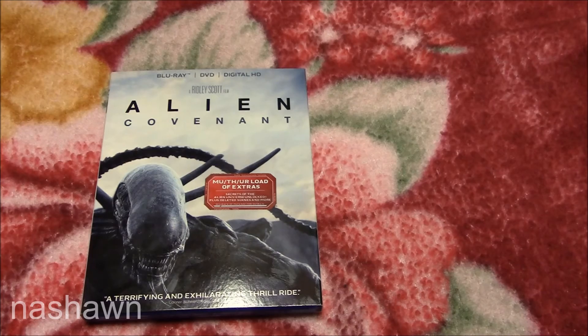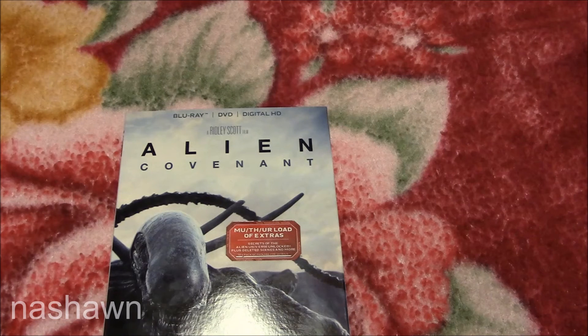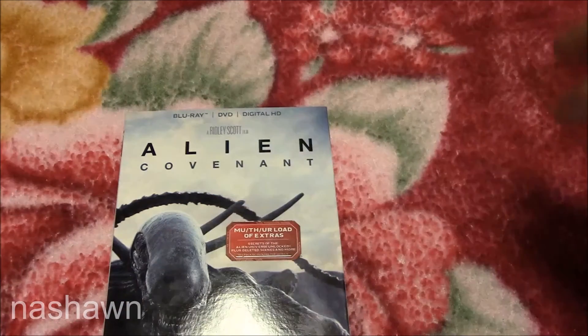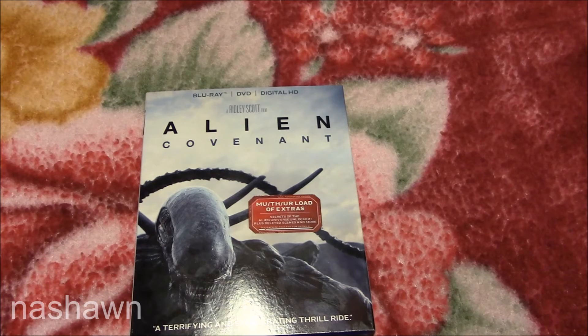I just picked up the standard copy. I didn't get the steelbook from Best Buy or the special one from Target that comes with the book. All that stuff really doesn't do anything for me as long as I can just watch the movie. Let me know which version you picked up — the steelbook or the Target exclusive. Did you like the movie, hate it, or think it was alright? Drop your comments down below, hit that subscribe button if you haven't already, and hit that like button. Until next time!